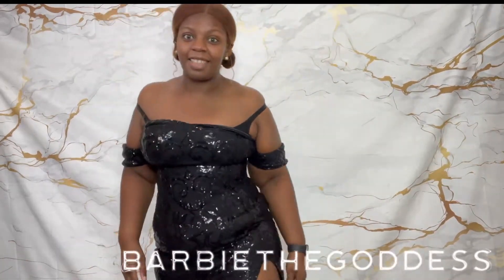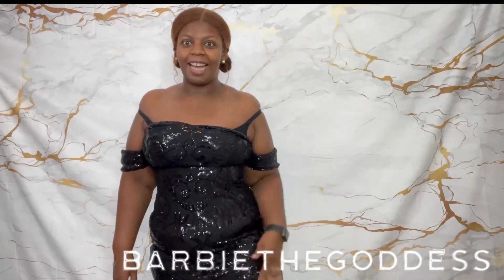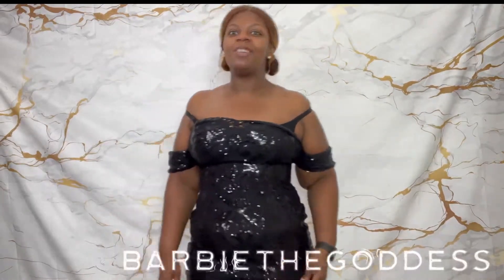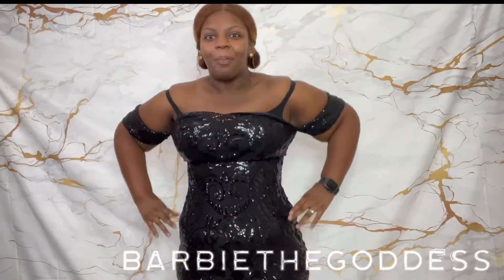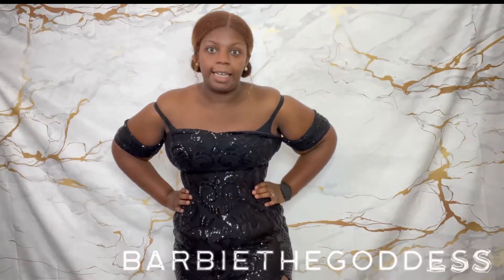And this slit — if y'all could see — my whole ham hock is out! I knew the slit was in it but I didn't think it was that high. I mean, it's not like it's all the way high, it ain't that high.